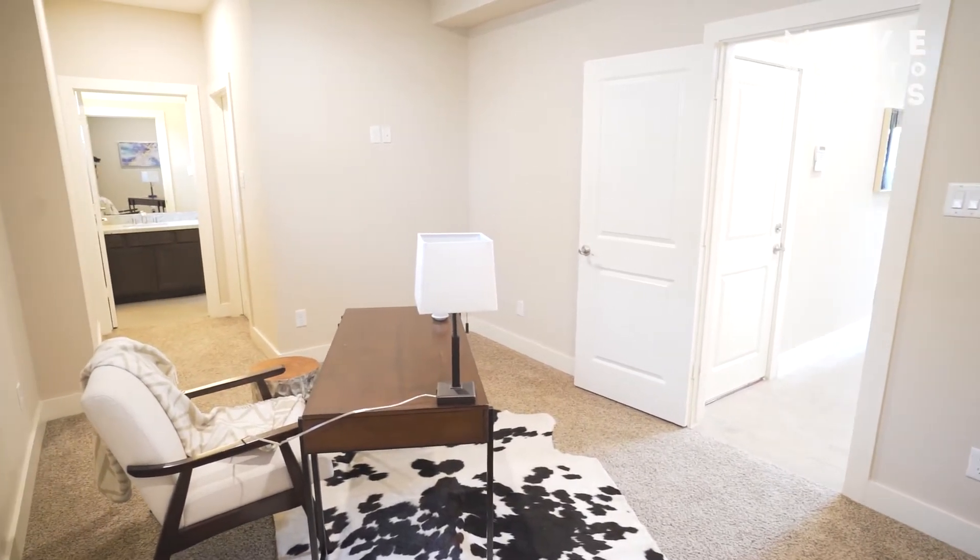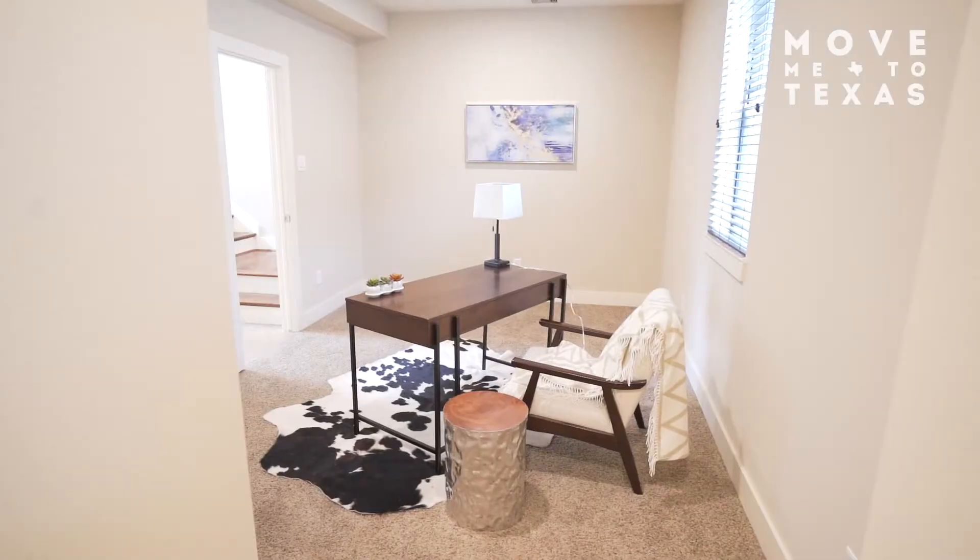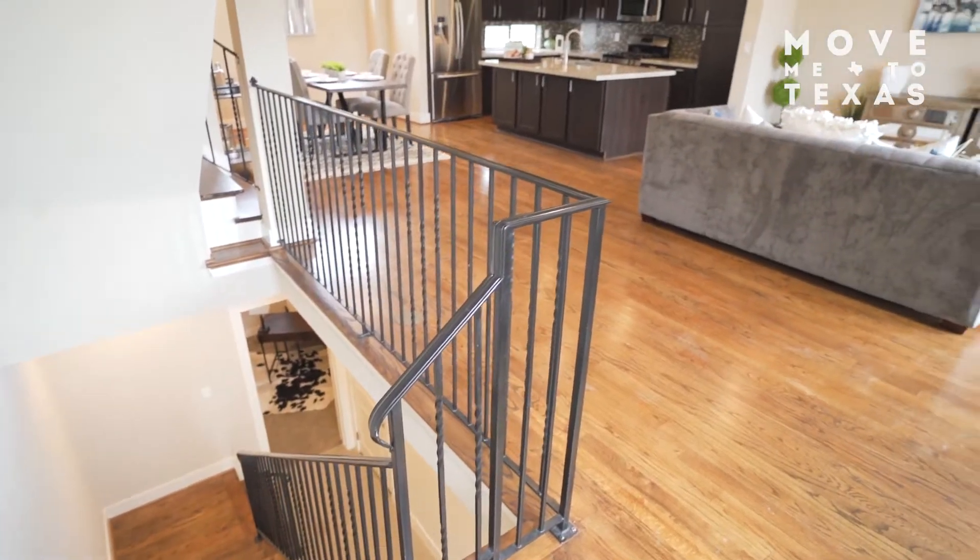The first floor of your new home features your attached two-car garage plus a huge guest bedroom with a private bathroom and a walk-in closet.